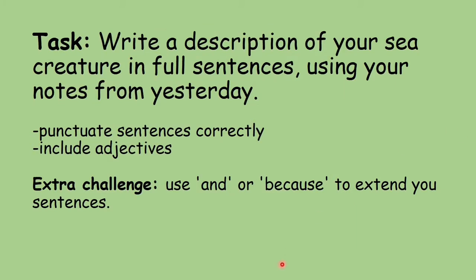Our task for today is to write a description of your sea creature in four sentences using your notes from yesterday. You need to punctuate your sentences correctly, remembering your capital letter and full stop. You're going to use the adjectives you thought of, with all the descriptive phrases. For your extra challenge, you need to use 'and' or 'because' to extend your sentences.